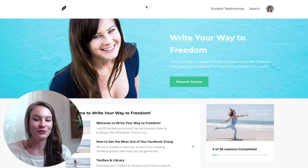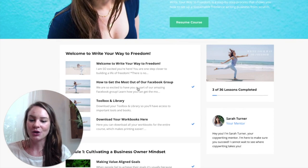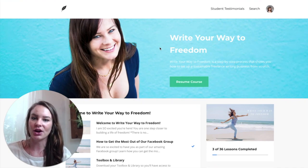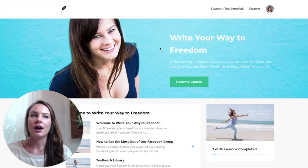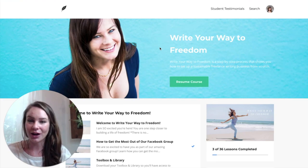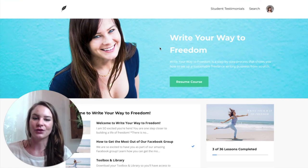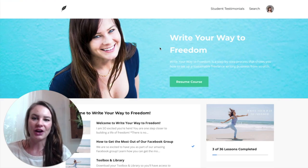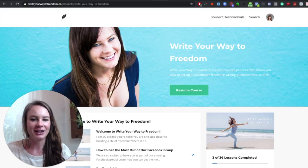I'm obviously going to touch on Write Your Way to Freedom — that is my course on copywriting. I sometimes explain it as an intro into entrepreneurship via copywriting. It's really truly for people who are just starting out or leaving their nine-to-five and don't know where to begin. It takes you from not even knowing what copywriting is to being a really successful copywriter. So if you've been copywriting for six years, it's probably not the course for you, but I had to mention it.